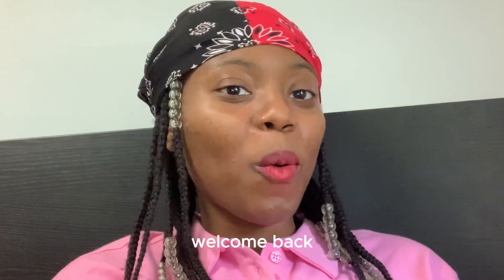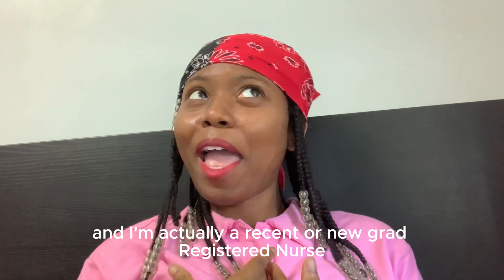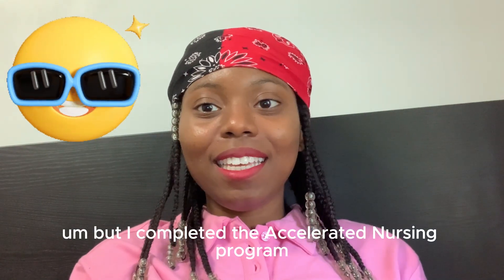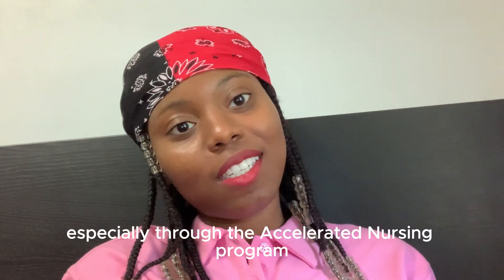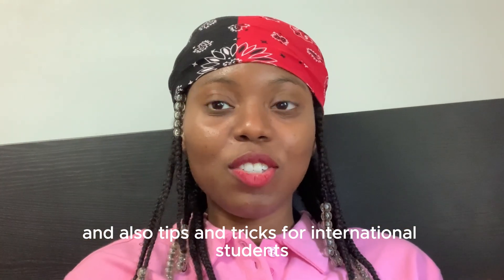Hello YouTube, welcome back. For those who are just joining us, I'm Joannis and I'm actually a recent or new grad registered nurse. I completed the accelerated nursing program and on my channel I talk about nursing, especially through the accelerated nursing program and also tips and tricks for international students.